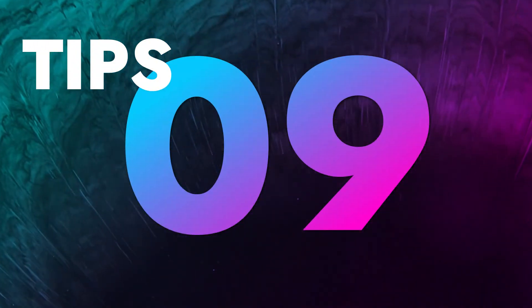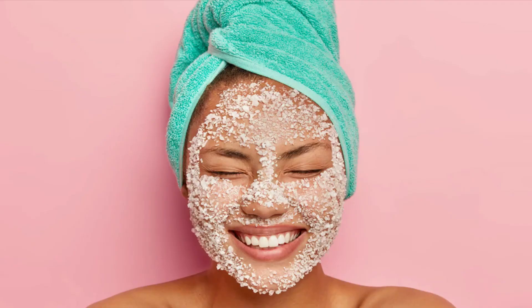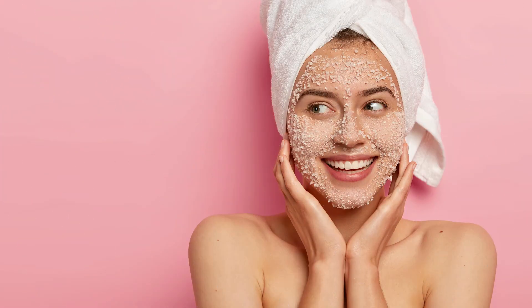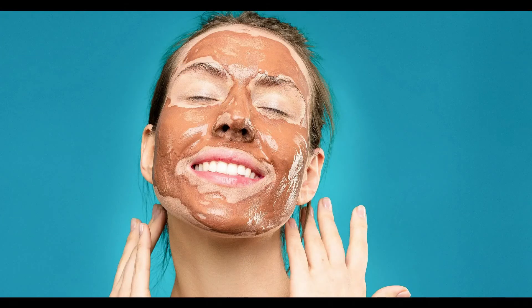Tip number 9: Exfoliation is a must. Tips to get a clear face include nothing but exfoliation. Scrubs and masks regenerate the skin and get rid of dead skin cells. It also encourages blood circulation, which is needed for an even skin tone and smooth texture. Scrubs are effective in getting rid of dull skin. Squeeze a coin-sized amount and scrub it on your face gently, then rinse it off. Exfoliate only twice a week.